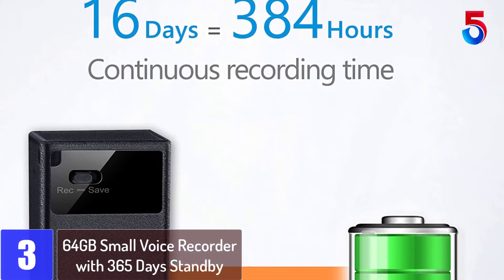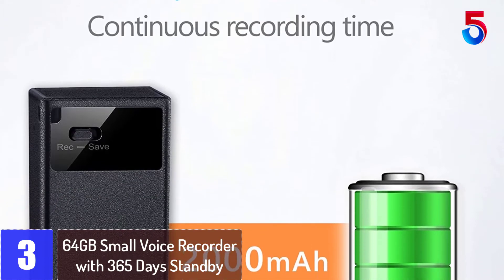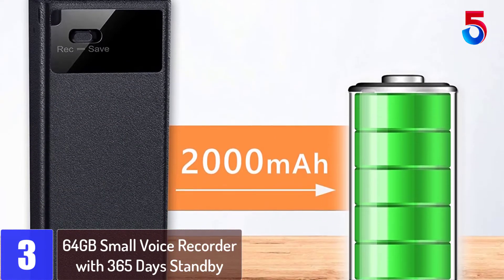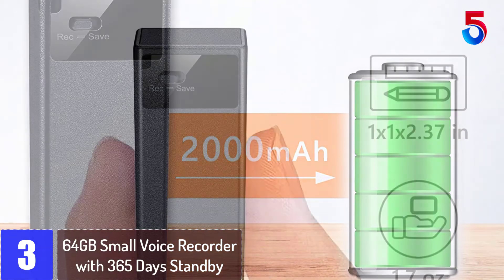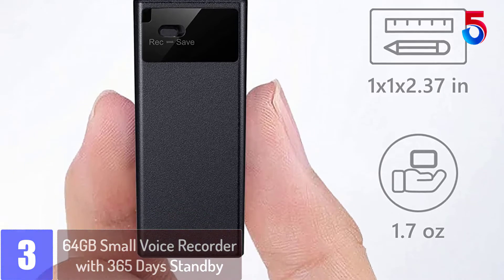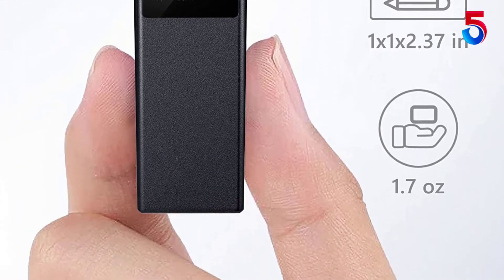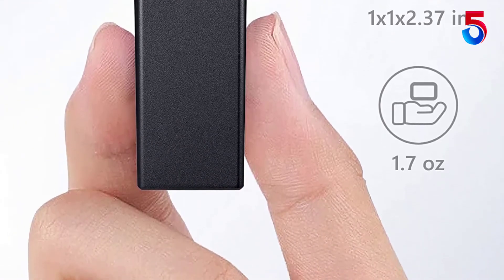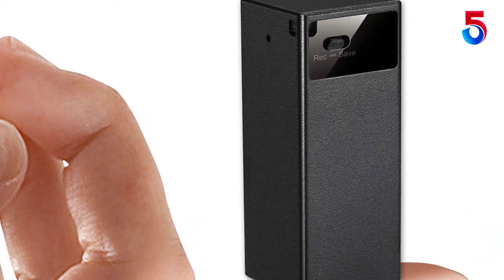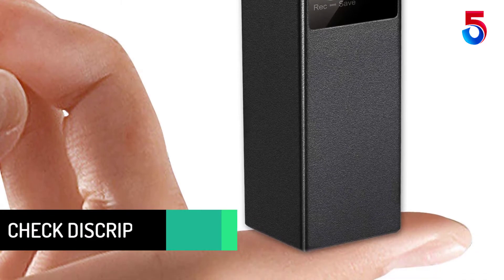At number 3: 64GB Small Voice Recorder with 365 days standby. Everything was great until trying to hear the recordings on laptop during transfer. You only obtain WAV files and none of them play unless through the actual device, yet the test files play just fine. This is super inconvenient due to the fact you have to listen to the entire recording as opposed to being able to fast forward, rewind or skim.